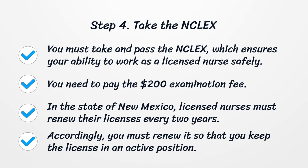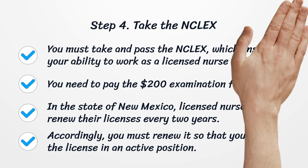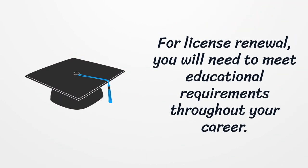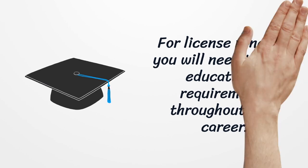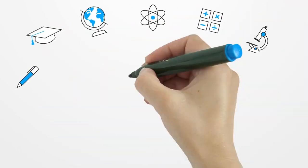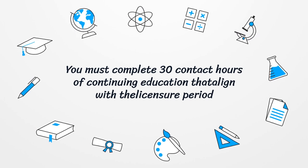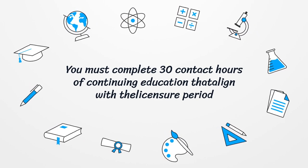In the state of New Mexico, licensed nurses must renew their licenses every 2 years. Accordingly, you must renew it so that you keep the license in an active position. For license renewal, you will need to meet educational requirements throughout your career. You must complete 30 contact hours of continuing education that align with the licensure period.